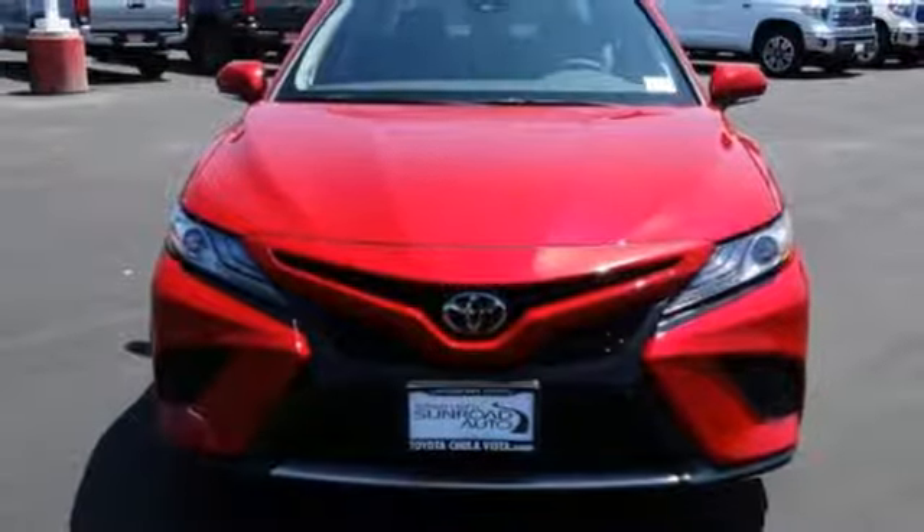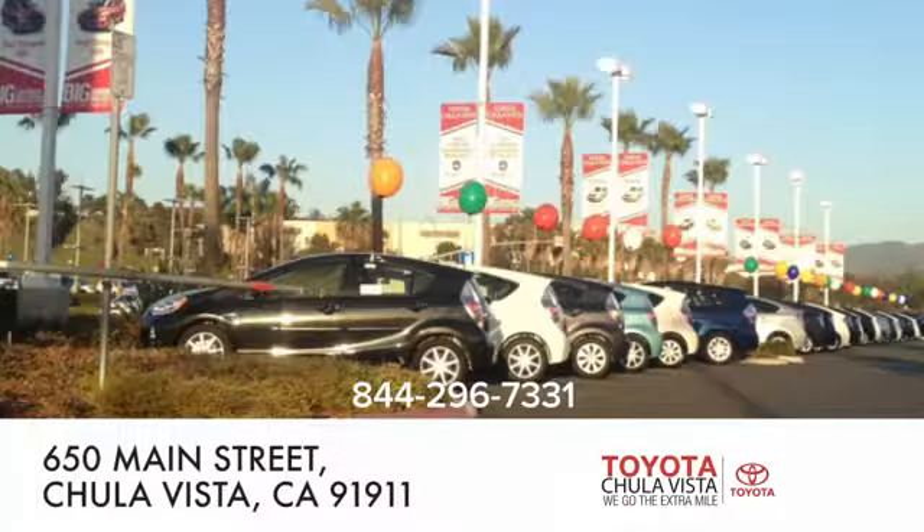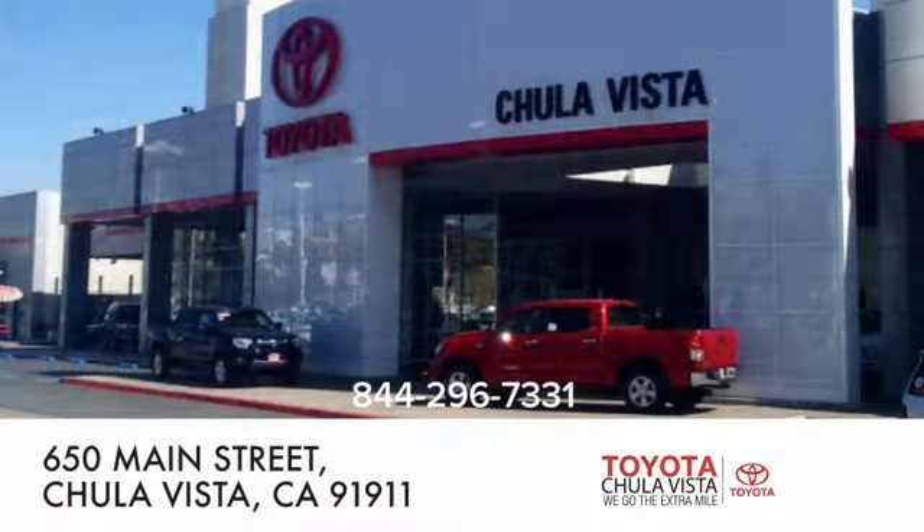Hurry in today and see it for yourself. Call, click, or stop in to Toyota Chula Vista. We are conveniently located off the 805 and Main Street exit at 650 Main Street in Chula Vista, California.